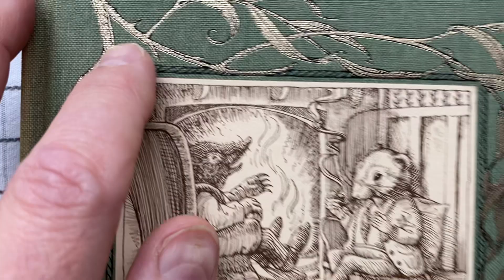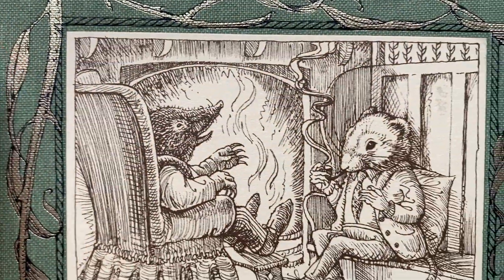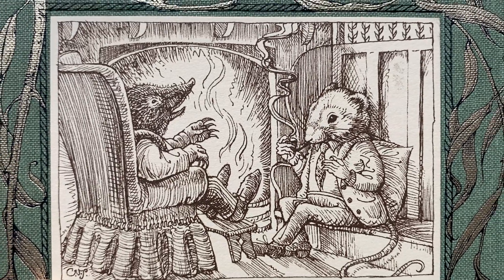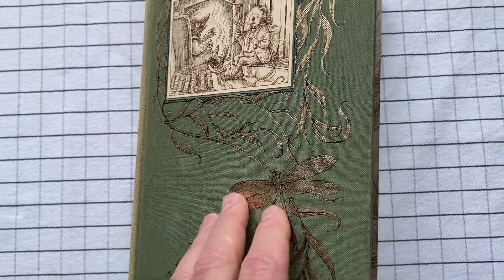This illustration on the front is actually glued in. This is a separate piece of paper that's been glued in here. Let's have a look inside.